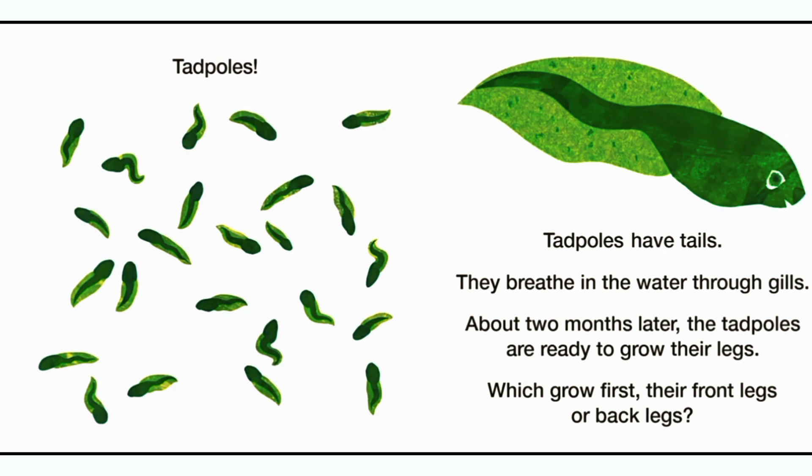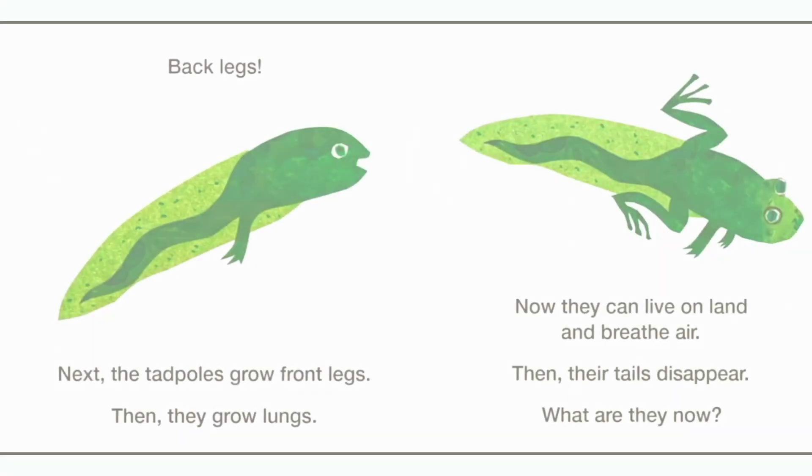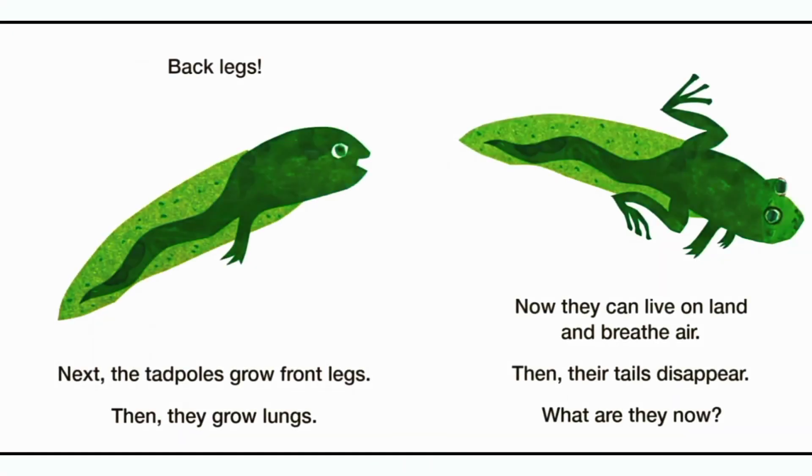Tadpoles. Tadpoles have tails. They breathe in the water through gills. About two months later, the tadpoles are ready to grow their legs. Which grow first — their front legs or back legs? Back legs.